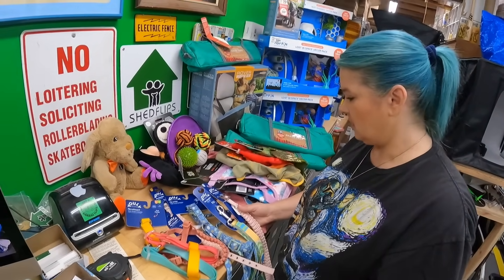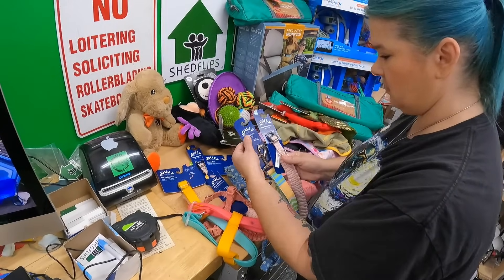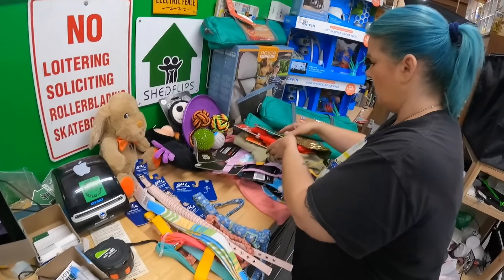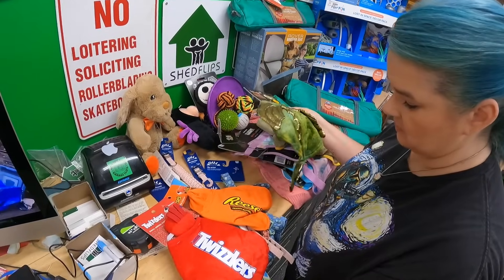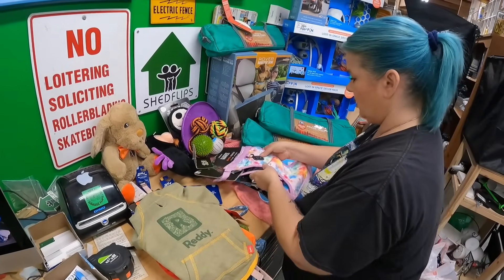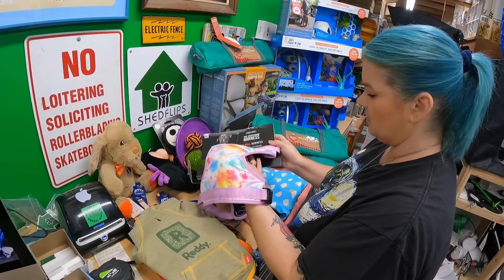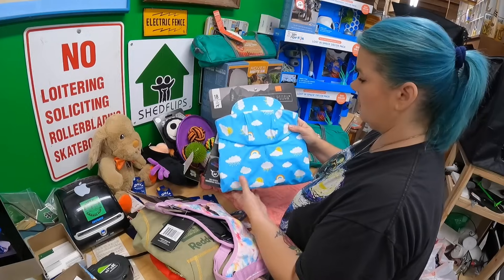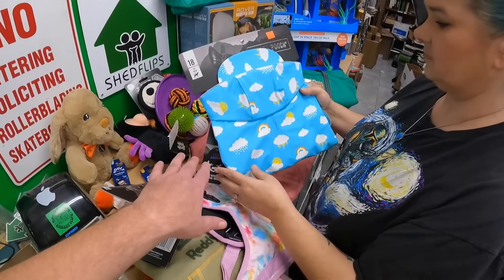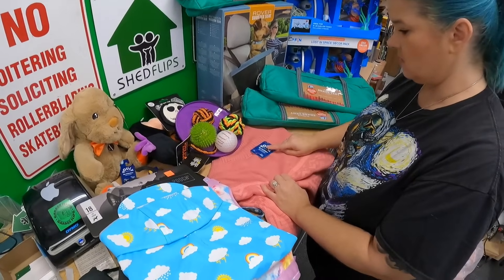There's a bag of toys — mostly Halloween themed so we'll figure out what to do with those. The collars and harnesses are a brand called Yuli — pretty good brand — six pieces. We also have small pet costumes and a Canada Pooch no-pull harness and a raincoat that changes color when wet. Those two pieces alone we could probably get $20 to $25 each.